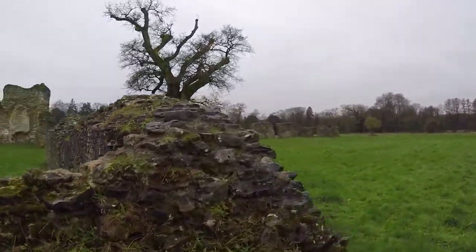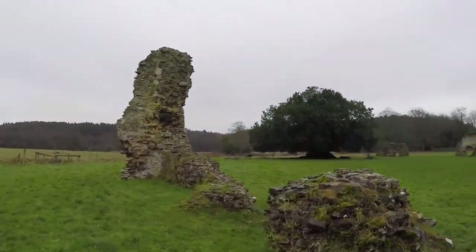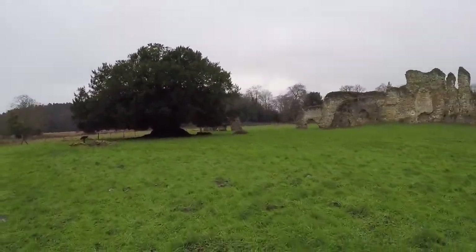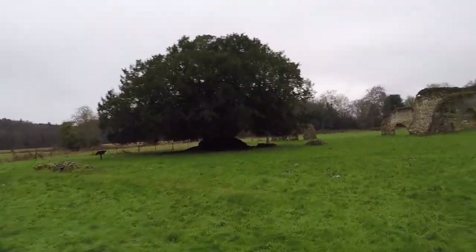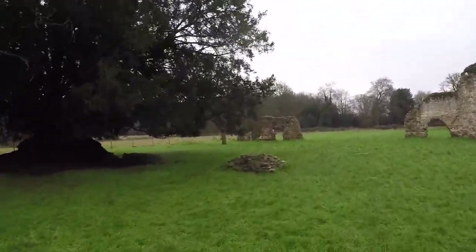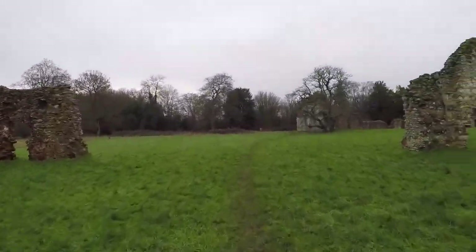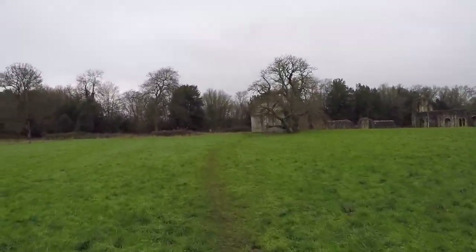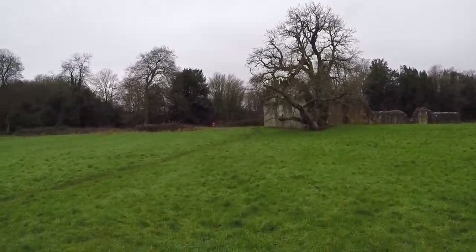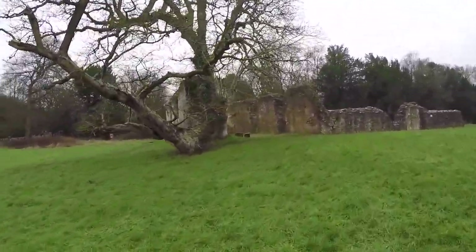It took about 20 years to build. The long priest who started the construction unfortunately died before it was finished. But it was finished and stood until Henry VIII decided he wanted the wealth and lands — said this is mine — after he told the pope to take a hike and founded the Church of England.